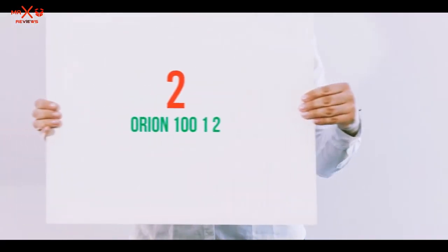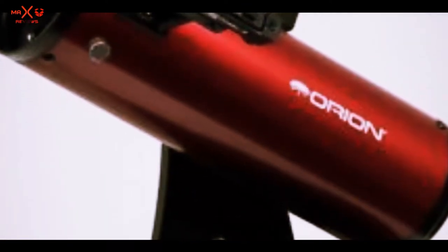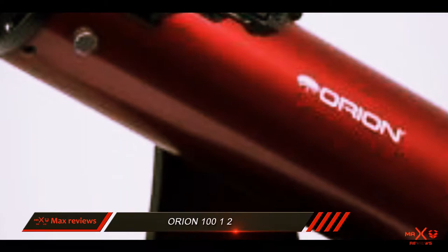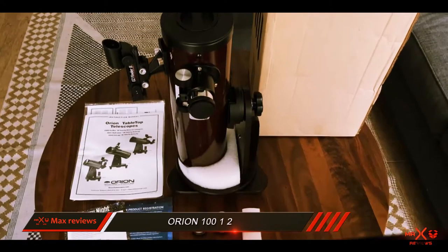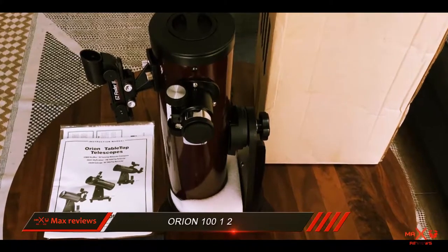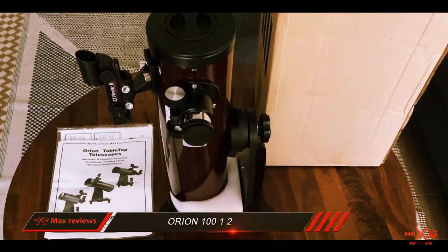Coming in at number 2: the Orion 10012. The Sky Scanner Tabletop from Celestron is perfect for kids, with its 100mm aperture and a tabletop Dobsonian-type Altazimuth reflector — the only one of this type on this list.